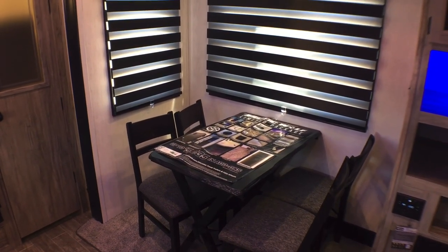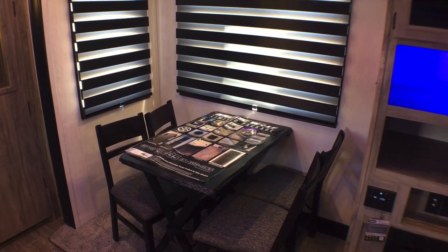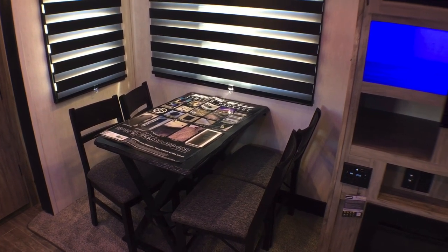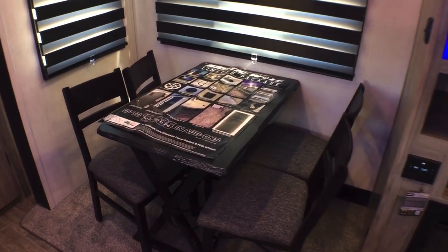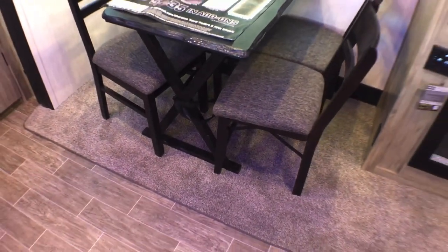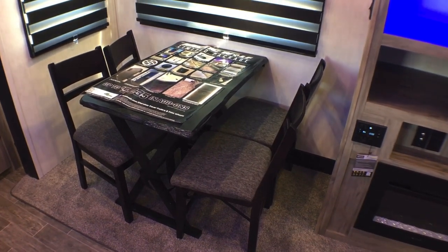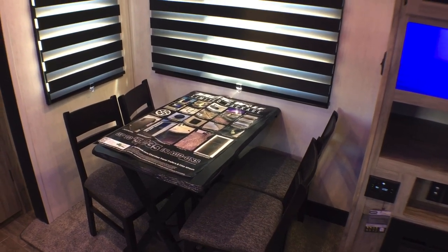Normally in these smaller rear kitchens you get a booth dinette, and I like that they didn't do that. This one has the standard freestanding table and chairs, and that's the only arrangement in this trailer. I love that they're doing the live edge tabletop, and you have two folding chairs on the right side plus two fixed chairs. If this is primarily a couple's rig, you can fold those two extra chairs up and leave them at home for a little more elbow room.